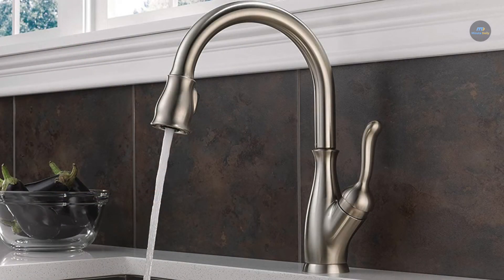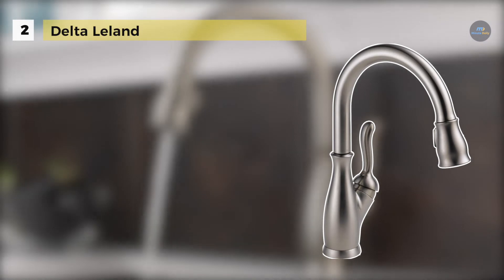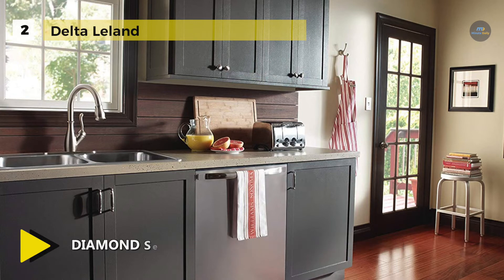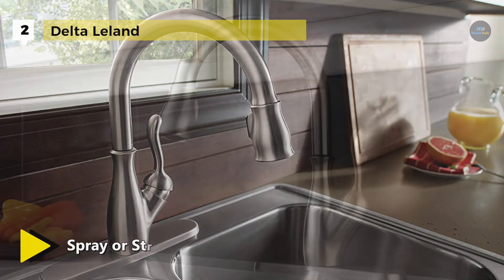The Delta Leland comes with traditional styling and modern functionality coming together dramatically for a timeless look. Installing with a DuraMount mounting system is secure. It eliminates leaks with one-piece supply lines and a diamond seal valve featuring a diamond-embedded ceramic disc that requires no lubrication and eliminates wear on seals. The powerful integrated magnet snaps your faucet spray wand precisely into place and holds it there.